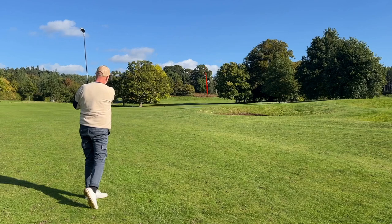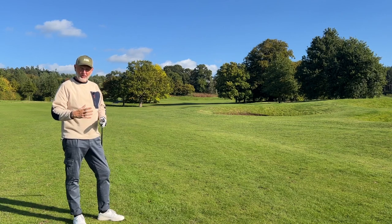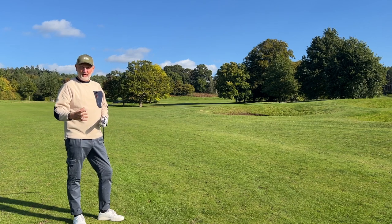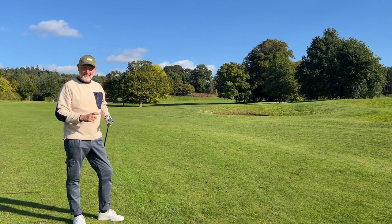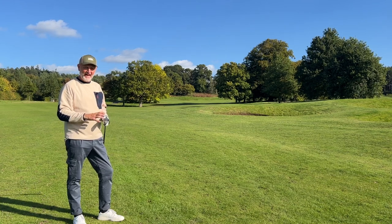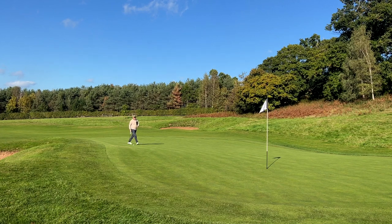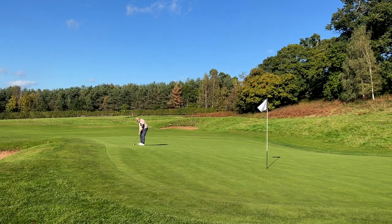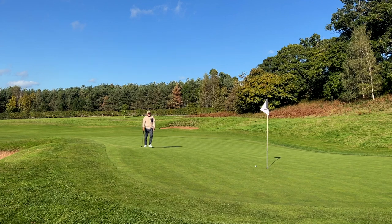I just can't believe how straight I've hit these irons today. The challenge Cleveland face is that this type of set is not the norm — it's not what we're used to — so it'll take some persuading to try them, just like it did for me. But I'm almost 100% certain that every golfer, no matter what your ability, would be impressed. I challenge you not to be. Let's see if we can finish off on this hole — we've played all Cleveland products: driver, Launcher XL off the tee, five iron, then a nine iron in.